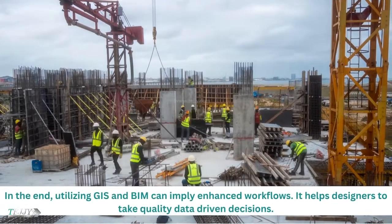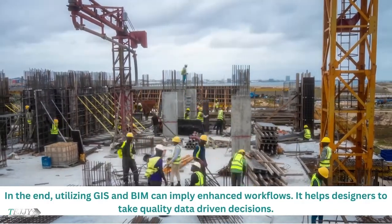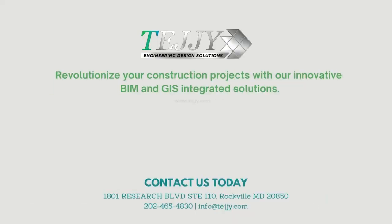In the end, utilizing GIS and BIM can imply enhanced workflows and helps designers to take quality data-driven decisions. Revolutionize your construction projects with innovative BIM and GIS integrated solutions. Please like, subscribe, and click on the bell icon for more videos about building information modeling.